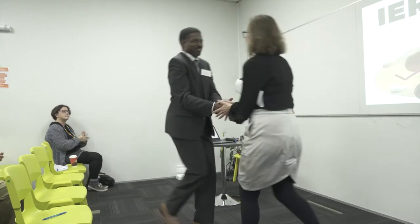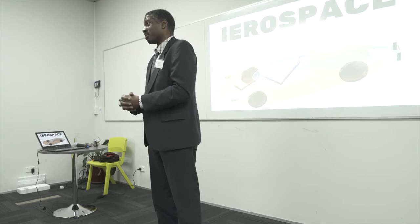Thank you so much for that warm introduction and the wonderful hospitality. I really appreciate being here today and the honor to speak with you a little bit about what we're doing at Aerospace.